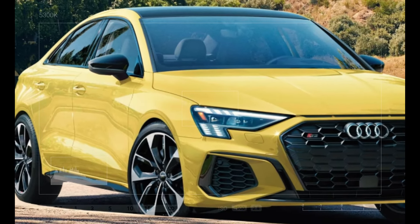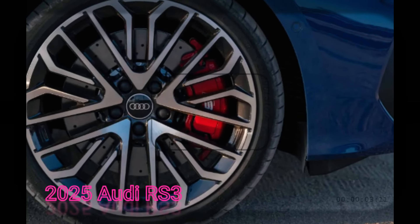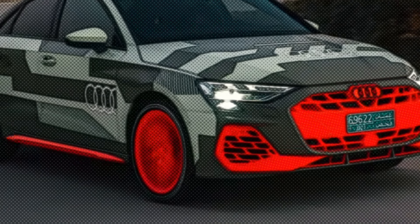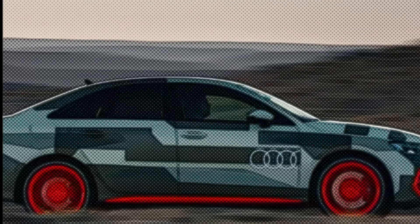What made this run even more special was the RS3's setup. Equipped with Pirelli P Zero Trofeo R semi-slick tires, ceramic brakes, a stiffer RS-spec adaptive suspension, and a retuned chassis, this four-door pocket rocket was built to dominate the track.